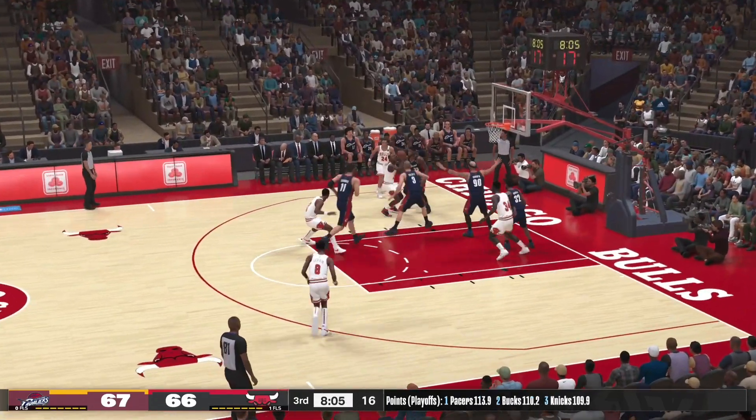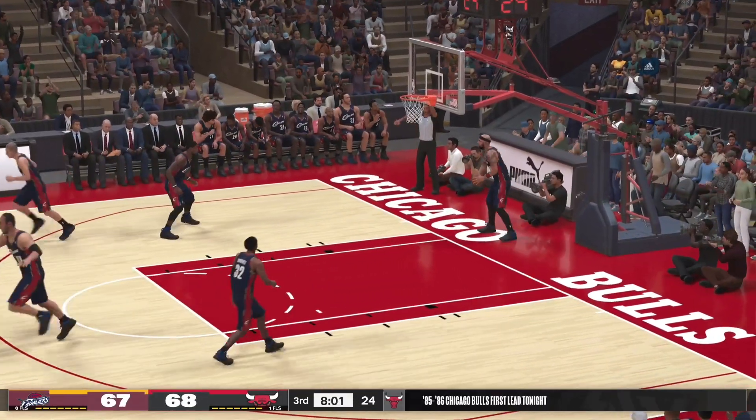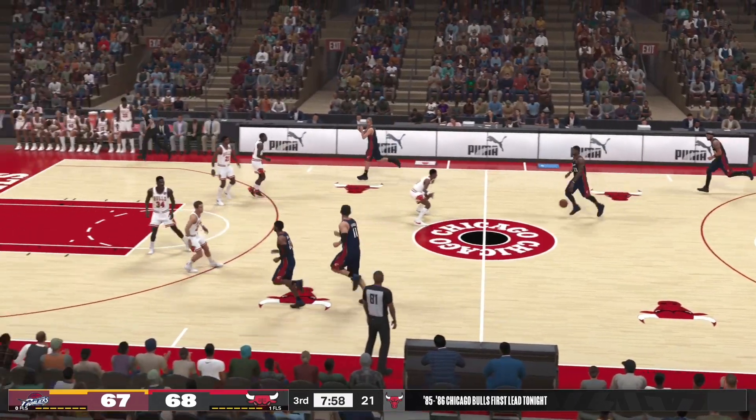They've got to make each possession count on both sides of the floor. And they take the lead — Jordan's got the lead up to one now for the Bulls.